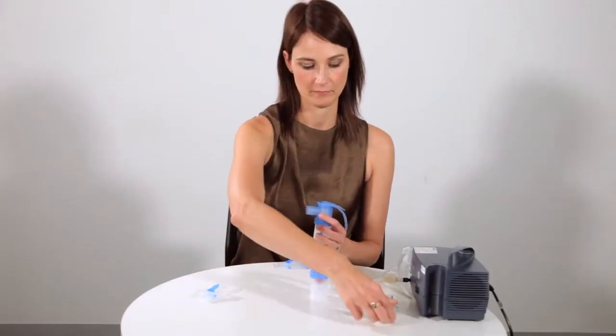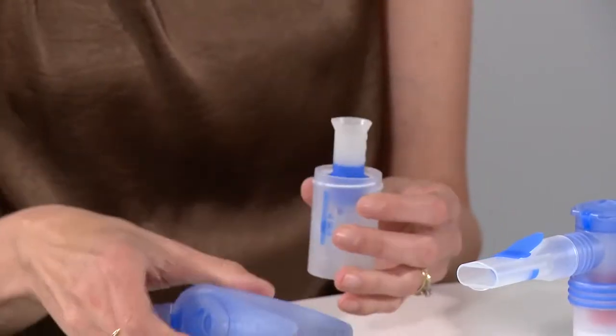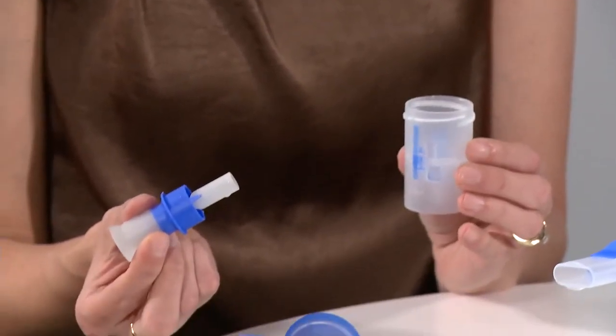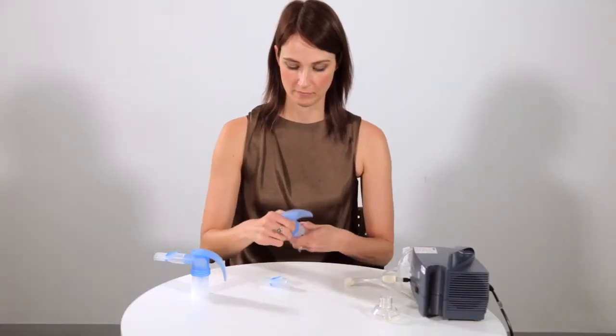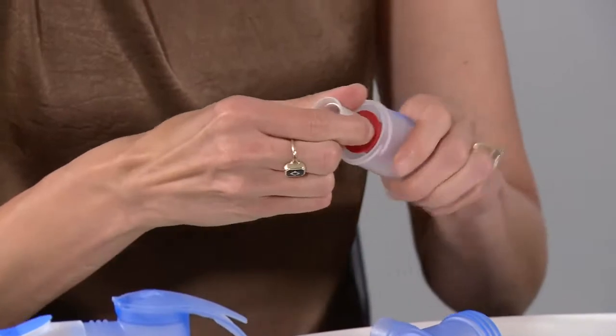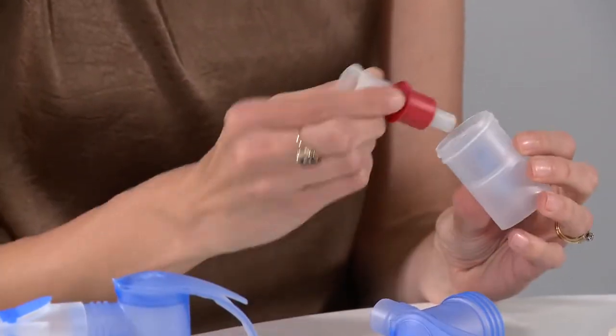The LC Sprint has a blue insert targeting the central intermediate area of the lungs. The LC Sprint Star has a red insert producing even finer droplet size for targeted delivery to the peripheral region of the lung.